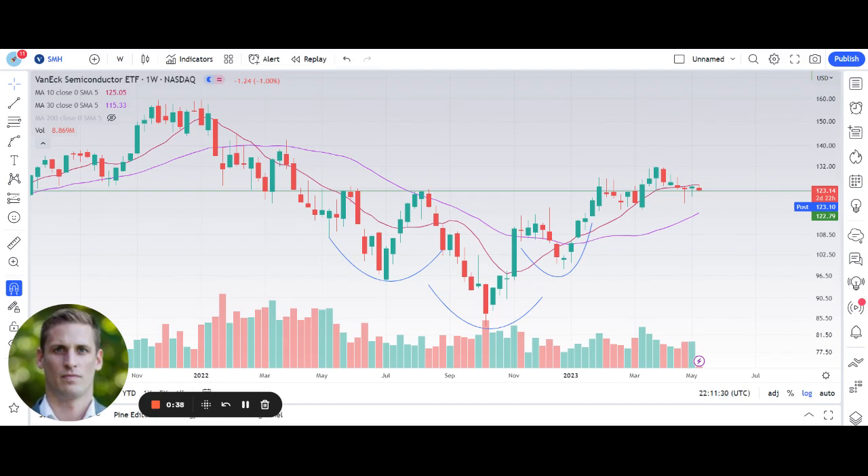Before we dive into those individual stock setups, I want to take a look at SMH. This is a semiconductor ETF. The reason I want to start by looking at SMH is because the three stocks I'm going to cover today are semiconductor companies, so it helps to know how the overall group is doing. When we look at SMH, we can see that it recently broke out of this inverse head and shoulders pattern, and when it broke out of that pattern, it broke the downtrend that it had been in since early 2022. Since then, it's put in a series of higher highs and higher lows — characteristics of an uptrend.